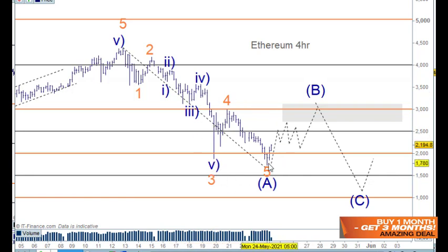I believe we've got a low in place and we'll rally back up to the $3,000 level. I'll monitor the rally as it unfolds, but if you're looking to buy, this is the place to do it on this low — especially for the hodlers.